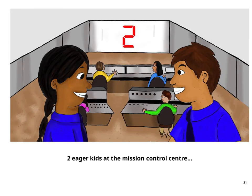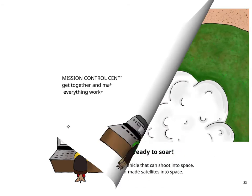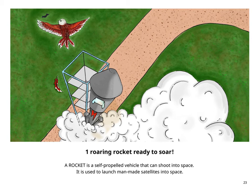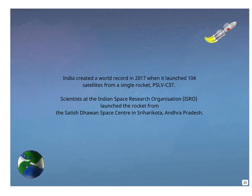2 eager kids at the Mission Control Centre. Mission Control Centre is a room where team leaders get together and make sure the launch goes smoothly and everything works as designed till the mission is complete. 1 roaring rocket ready to soar. A rocket is a self-propelled vehicle that can shoot into space, used to launch man-made satellites. India created a world record in 2017 when it launched 104 satellites from a single rocket, PSLV C-37. Scientists at the Indian Space Research Organisation (ISRO) launched the rocket from the Satish Dhawan Space Centre in Shri Harikota, Andhra Pradesh.